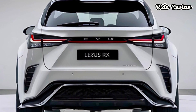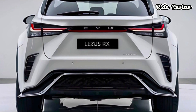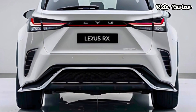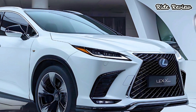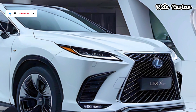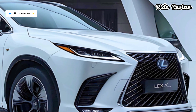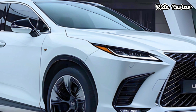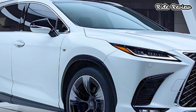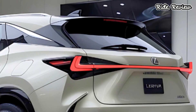Let's start under the hood. The 2025 Lexus RX offers two main powertrains: a 2.4-liter turbocharged four-cylinder engine producing 275 horsepower, and for those seeking a bit more eco-friendliness, there's a hybrid version pushing out 366 horsepower. Both options deliver smooth acceleration, and the hybrid's electric motor provides extra torque.